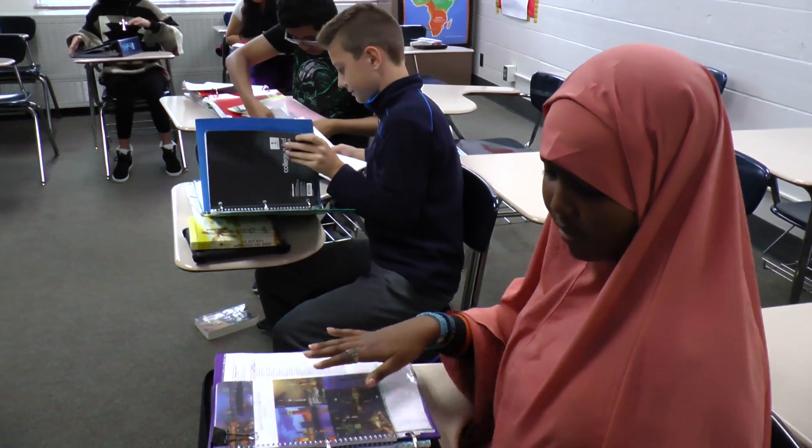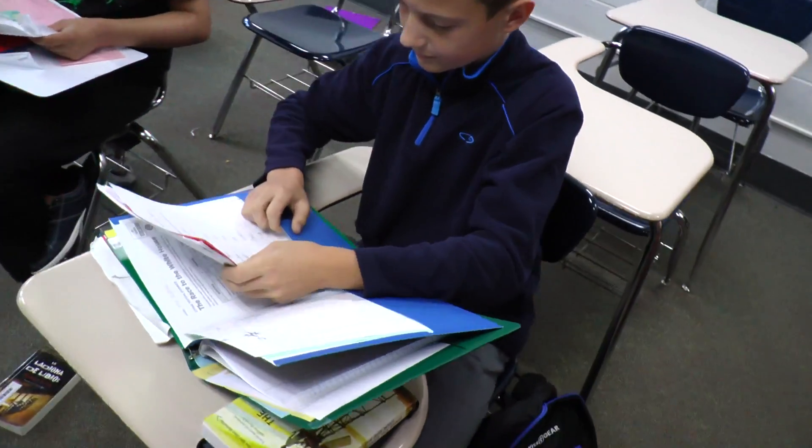When I was in junior high, I remember shoving all my papers into the front pocket of the binder, and when I would do that, it was just really messy and I'd lose papers constantly. So you should learn from my mistakes and take the time to organize your binders and put the papers in the right places.